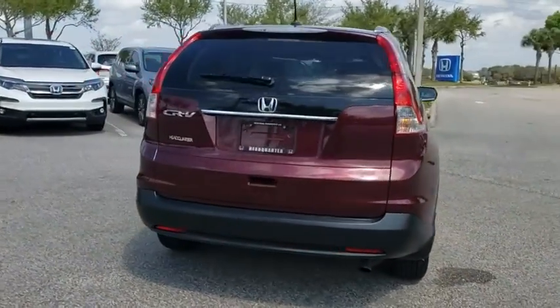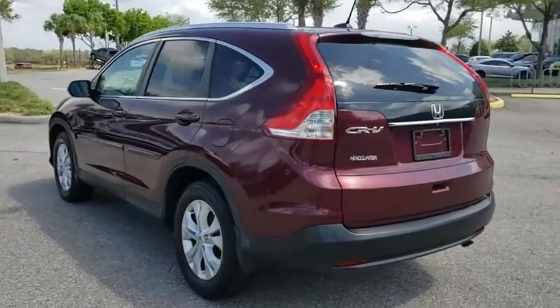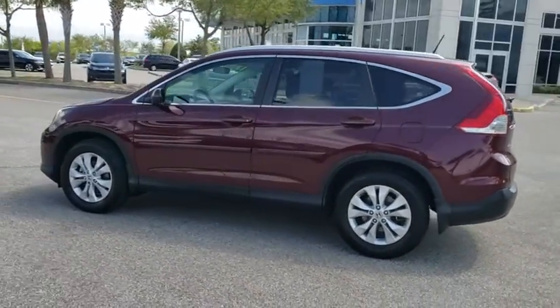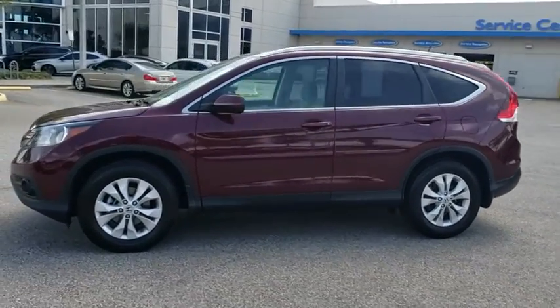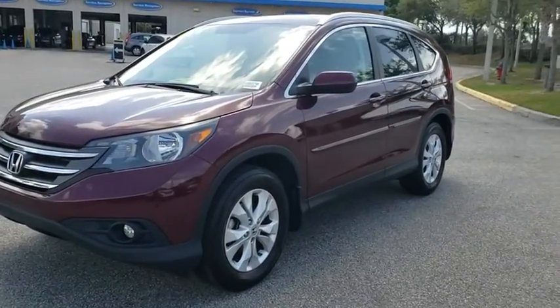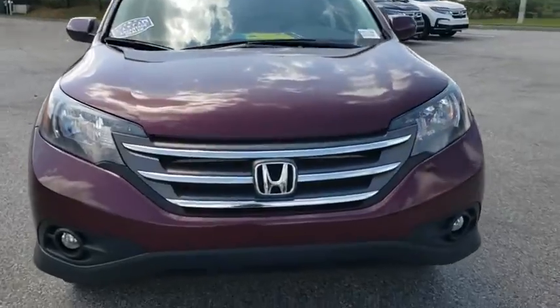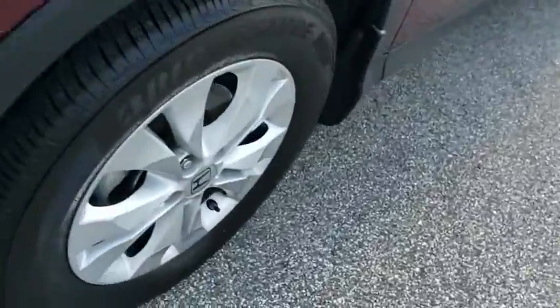This vehicle has less than 85,000 miles. Here are some of this vehicle's great options: backup camera, stability control, traction control, anti-lock braking system, steering wheel audio controls, keyless entry, Bluetooth, leather-wrapped steering wheel, power steering, adjustable steering wheel, four-wheel disc brakes, aluminum wheels, floor mats, cruise control, AM-FM stereo radio, premium sound system, rear defrost, climate control, front-wheel drive.